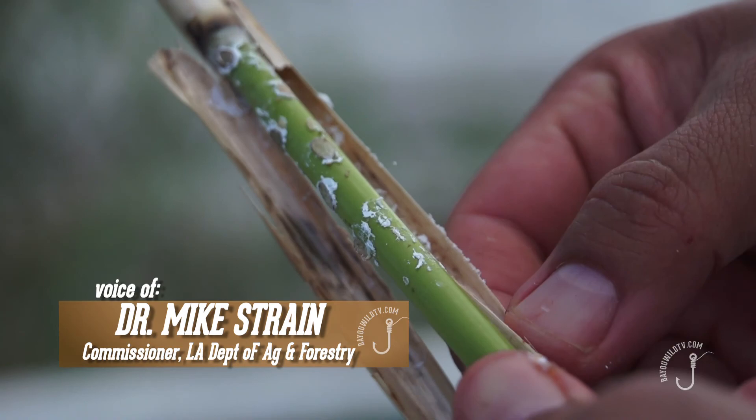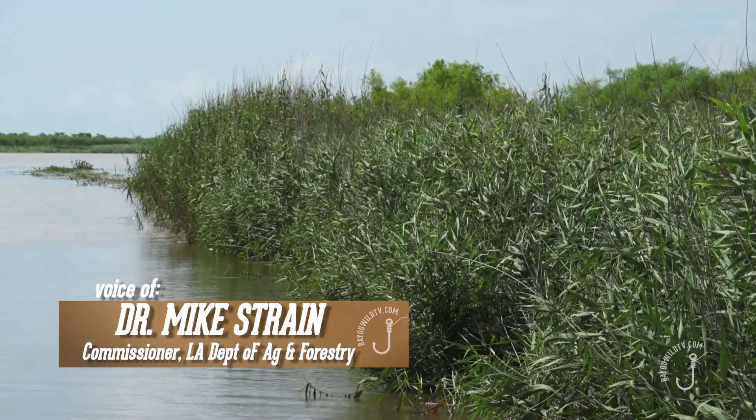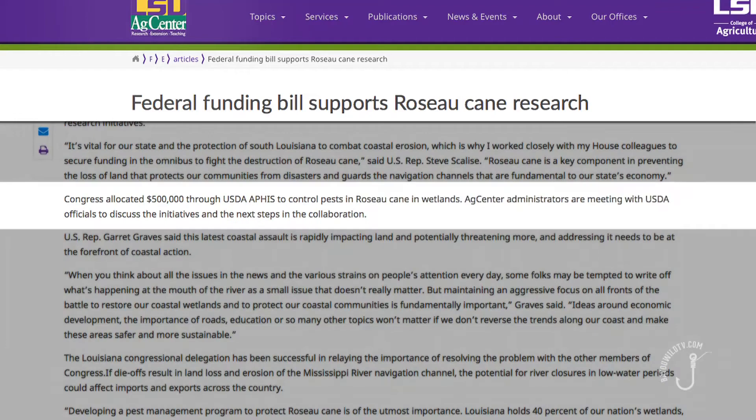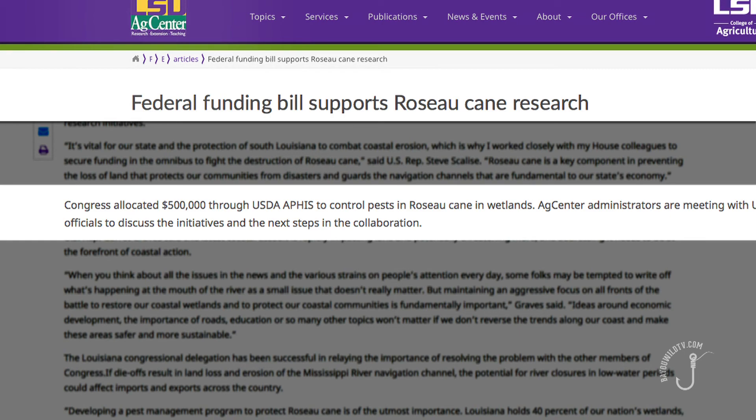When you look at the biology of the bug in China, they burn — they just burn the marshes off. Well, that's not an option for us. In a proactive effort to prevent further spread of the scale west of the Mississippi River, Congress recently allotted nearly $500,000 in grants to Louisiana, money that is dedicated to rosocane research in Terrebonne and Lafourche Parishes.